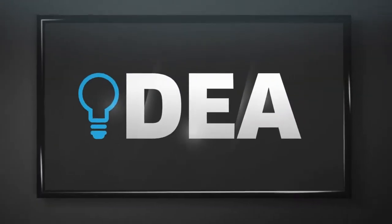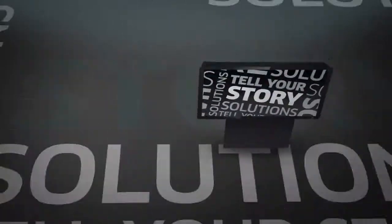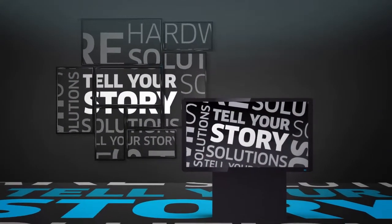It all starts with an idea. From single screens to video walls to high-lumens projection, Entwined can deliver the right hardware solutions to really tell your story.